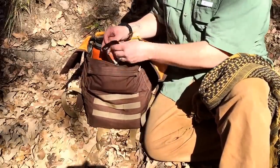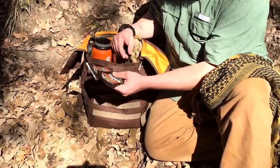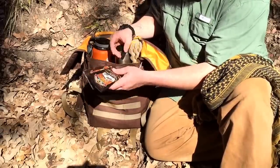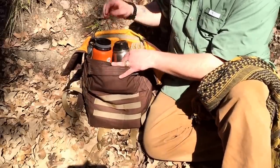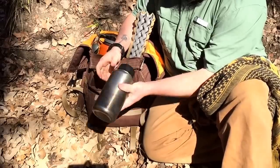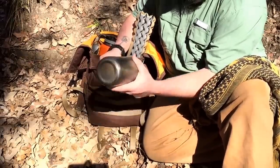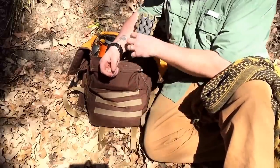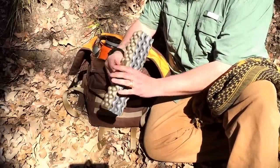I always keep a couple of packets of hot chocolate in my bag no matter what — if I'm going to be out for the day or the weekend, there's always some in here in case I want a hot drink. This is my 32-ounce water bottle — this is the one I drink from, so all the water in here is reserved for me to drink.